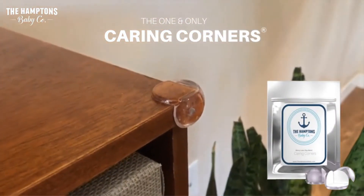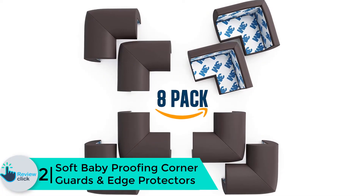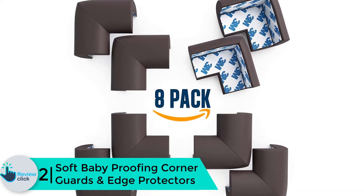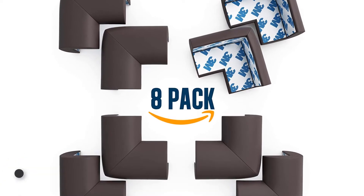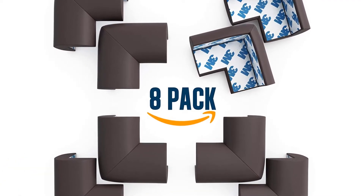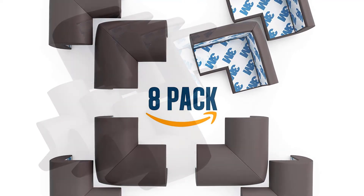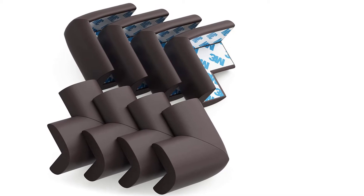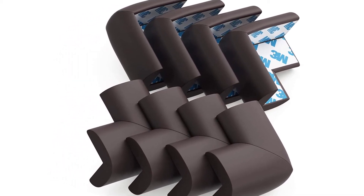At number two, we have the Soft Baby Proofing Corner Guards and Edge Protectors. Why risk leaving exposed edges and corners with your kids around when you can get this conveniently priced set of corner and edge guards? The company used non-toxic EVA rubber that is durable and can stand up to whichever surface you apply them on. Each corner guard comes with pre-applied 3M adhesive tape, so you only need to peel the tape backing and place it at the desired corner.